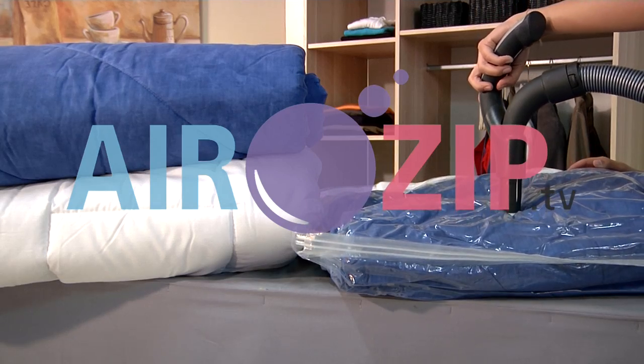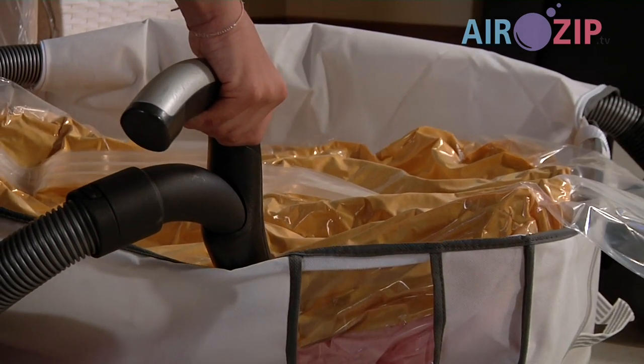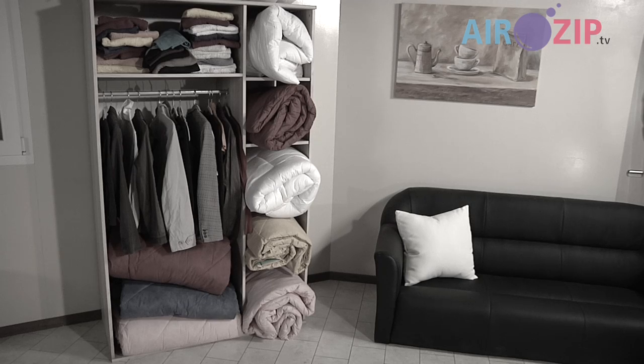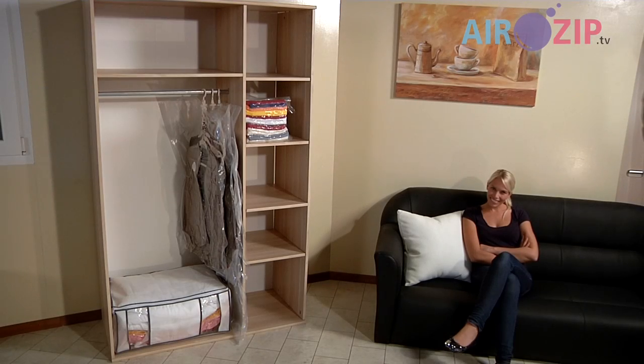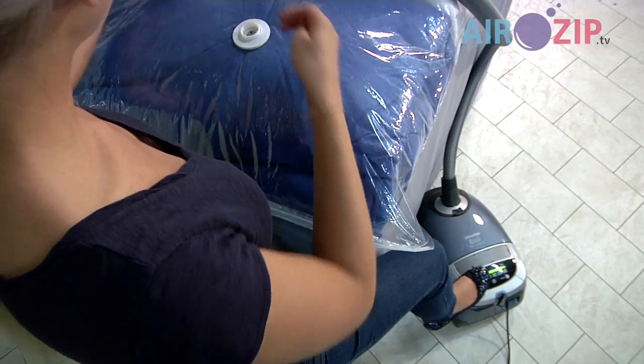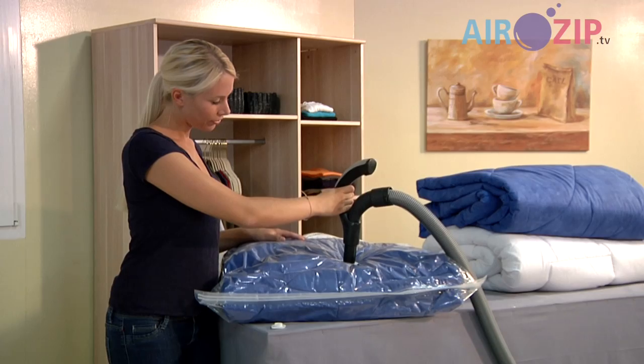Airzip — vacuum technology based on space research, high-tech in the household. Clothing, bedding, full closets and not enough storage space. Airzip, the vacuum bag, solves the problem in a simple and efficient manner. Seal the zipper, connect the vacuum cleaner, suck out the air — and there you go.